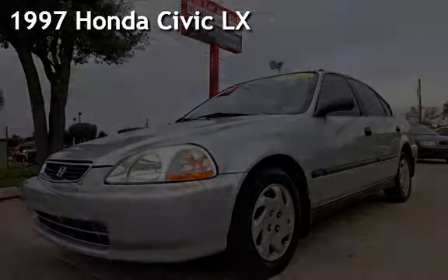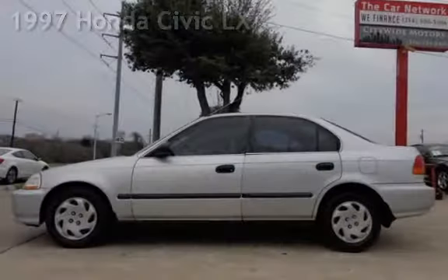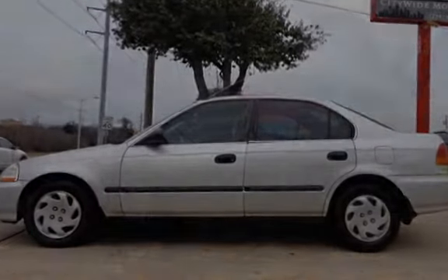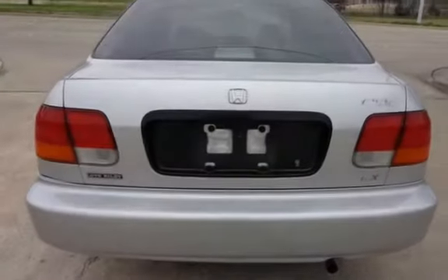Presenting a pre-owned 1997 Honda Civic LX. This four-door sedan has a four-cylinder, 1.6-liter i4 engine, with front-wheel drive and an automatic transmission.